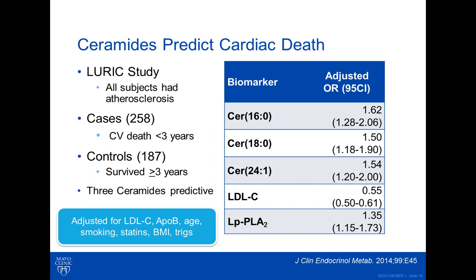Based on the preliminary data, it seemed like this would be a very promising biomarker. The same group that had brought us the untargeted data was able to show in another case study, using a specific measure of just these three specific ceramides, that they were highly predictive, and that the adjusted hazard ratio for each of them continued to be independently predictive of cardiovascular death, even after adjusting for other biomarkers such as LDL cholesterol, ApoB, statin, age, smoking, etc.